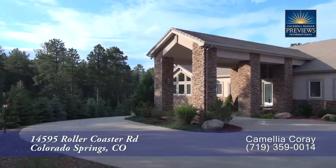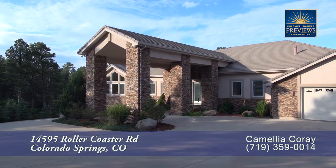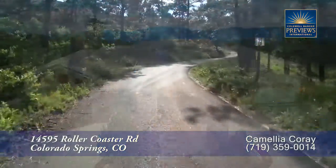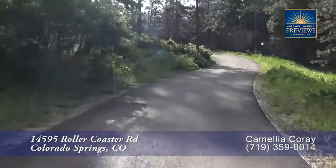There's a magnificent home with both privacy and views located in northeast Colorado Springs, about 20 minutes from downtown, with easy access to the Air Force Academy. This home sits on 4.77 wooded acres with a private drive.